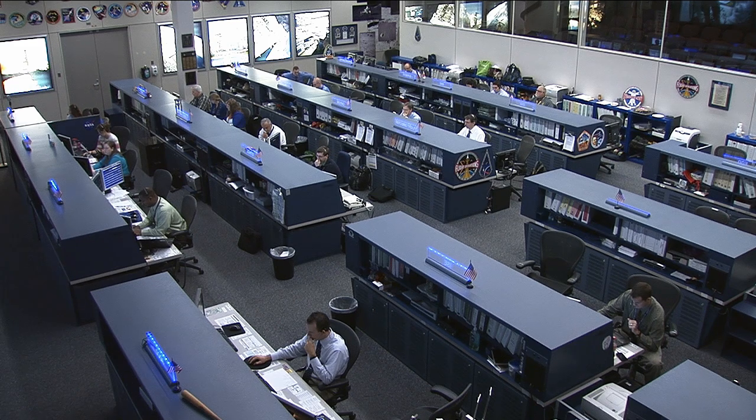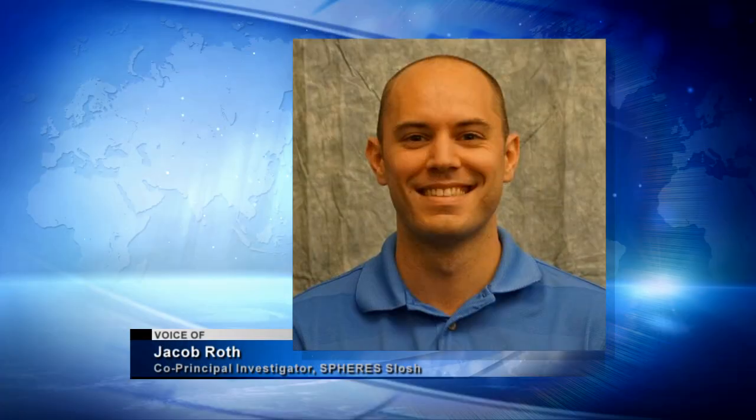SPHERES SLOSH — can you explain what we're looking at? Are we looking at the behavior of all fluids, or only some in particular? Here at the Launch Services Program, we're particularly concerned with launch vehicle upper stage propellants and how they behave during coasts or before separation events.